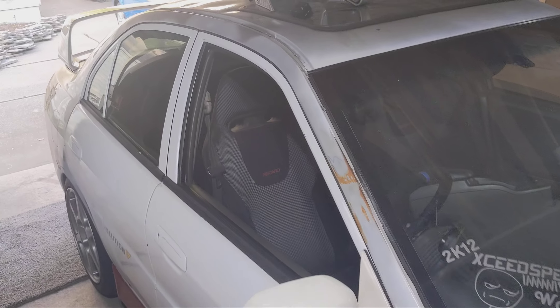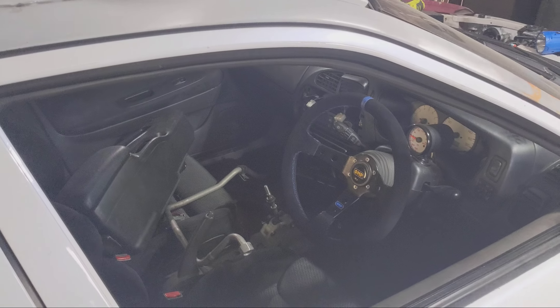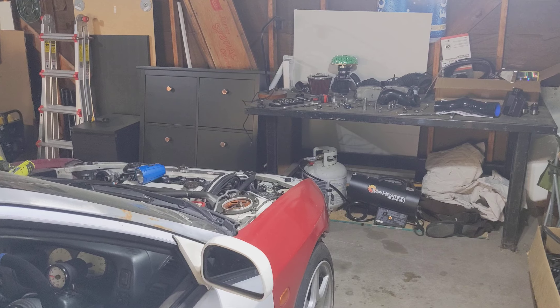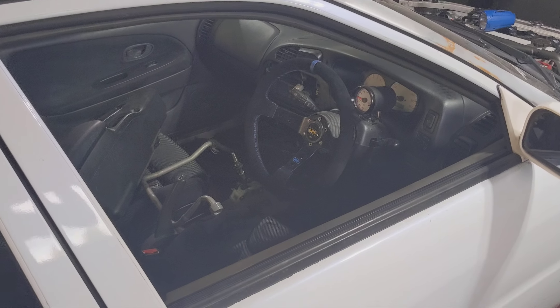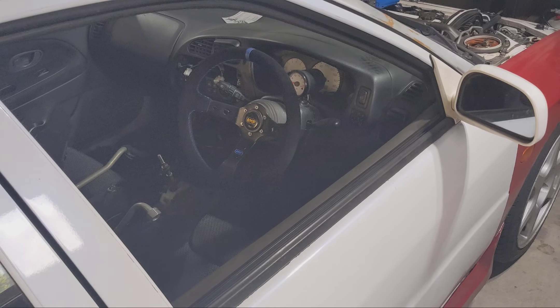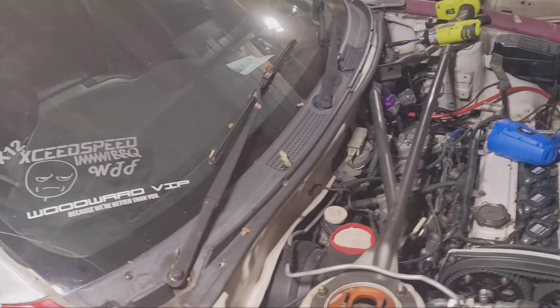He took care of it, did some mods to it, drove it a little bit, and then I got it back last spring. I'm going to do some maintenance on it — bought a bunch of stuff — and then I'm planning to take it to the Dragon at the end of this year.